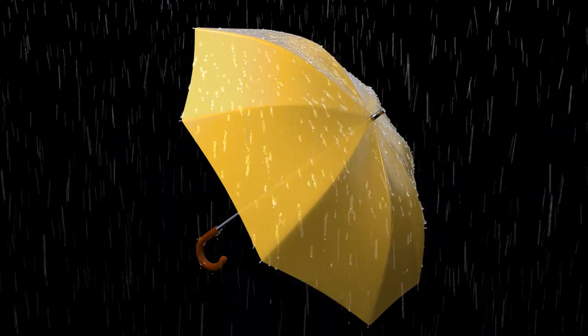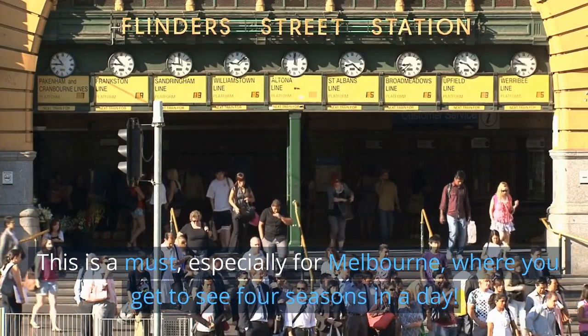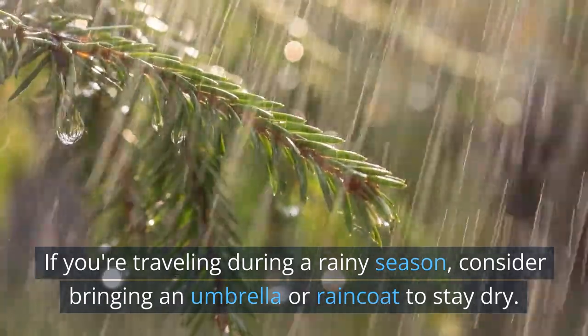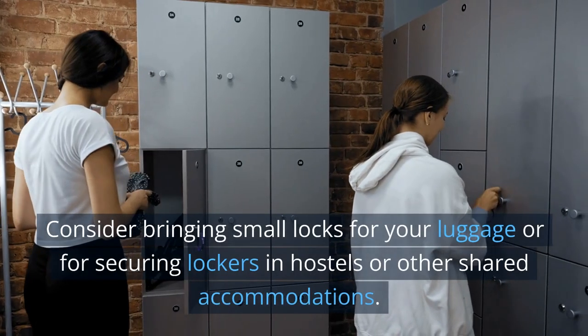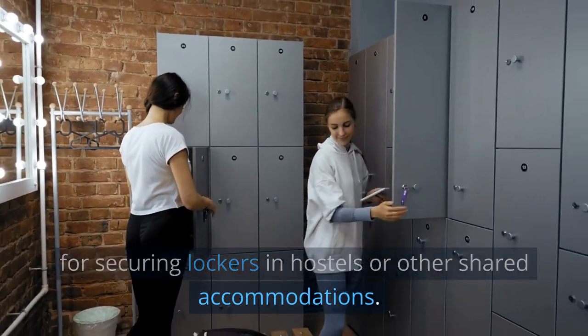17. Umbrella. This is a must, especially for Melbourne, where you get to see four seasons in a day. If you're traveling during a rainy season, consider bringing an umbrella or raincoat to stay dry. 18. Small locks. Consider bringing small locks for your luggage or for securing lockers in hostels or other shared accommodations.